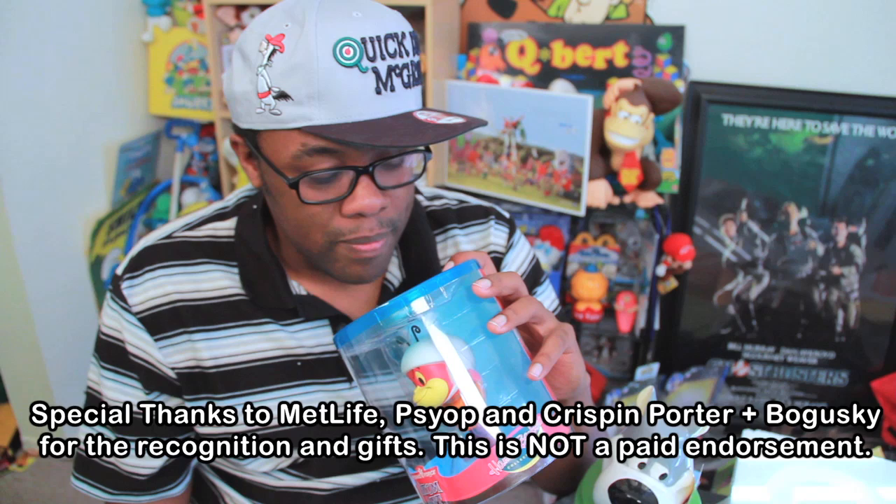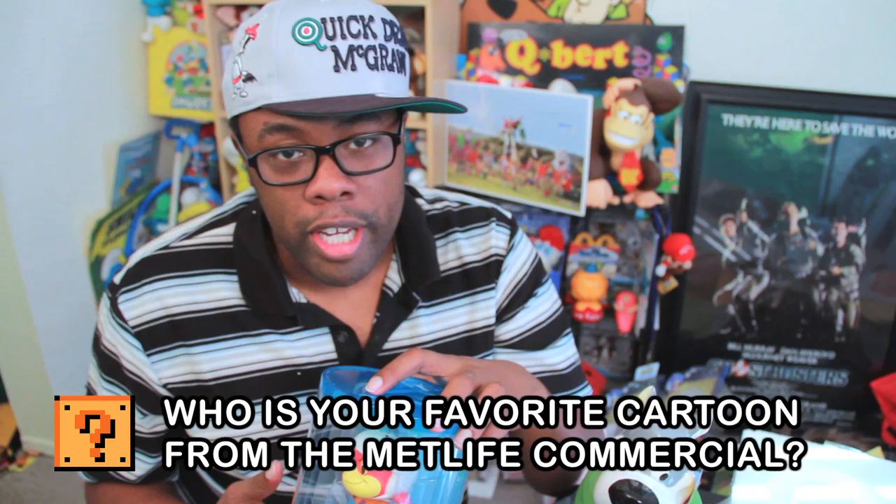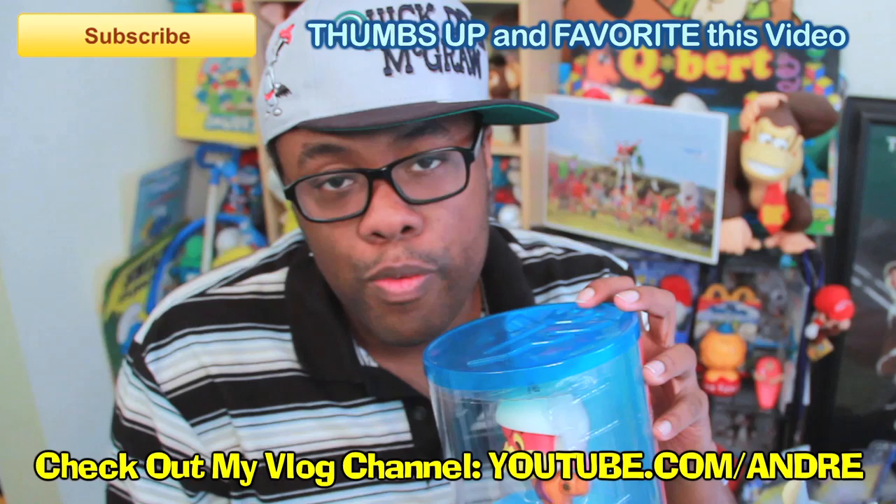Now I wanna hear from you. What was your favorite character in the MetLife commercial? If you haven't seen it, I'll link to it — watch it and let me know who your favorite cartoon character was. If you've got some cool cartoon memorabilia, film yourself with it, put it as a video response, and show me what you got in your collection. This is now added to mine. I'm thinking I'm gonna step outside cause the ladies are gonna love me in my Quick Draw McGraw hat. I love you like a play cousin. I'm out.